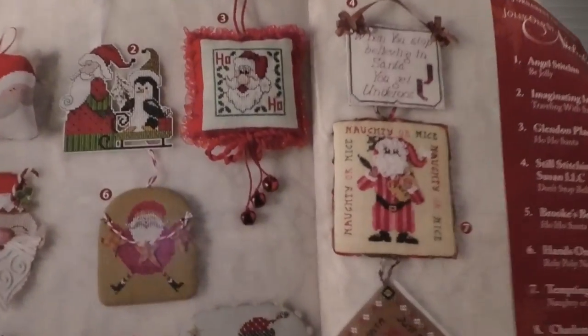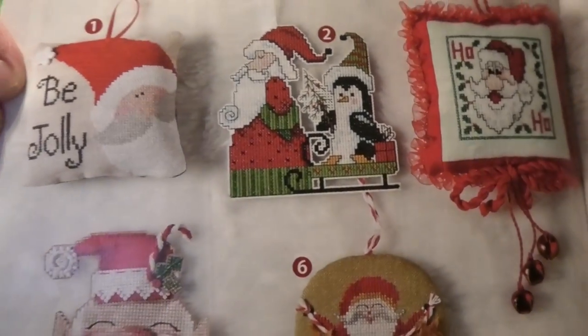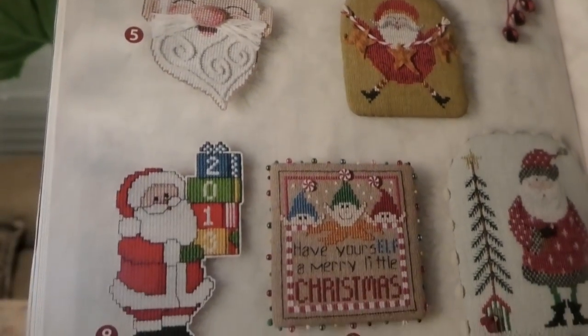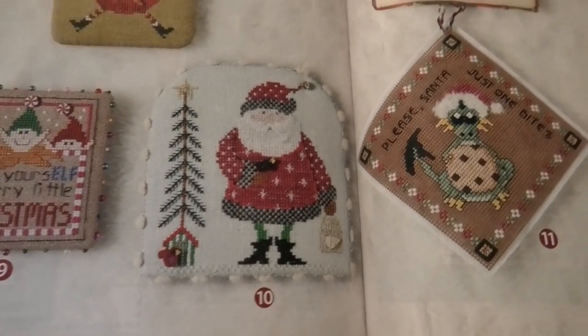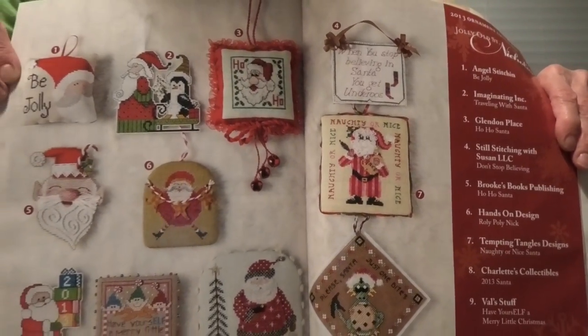Last section — these are all Santas: Angel Stitching, Imaginating, Glendon Place, Still Stitching with Susan, Brooks Books, Hands on Design, Tempting Tangles, Charlotte's Collectibles, Val Stuff, Heart Strings, and Dragon Dream. My favorite is number three, Glendon Place, Ho Ho Santa — I think it finishes a lot and looks like a postage stamp. There are some hilarious Santas in here, some little elves, and one Santa with a feather tree. That's a lot of cool Santas.